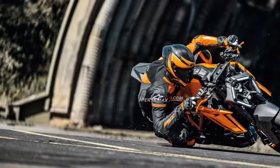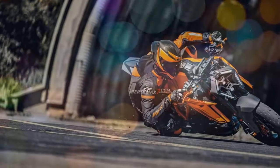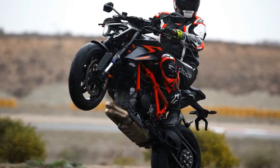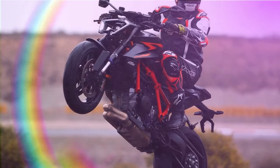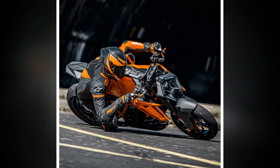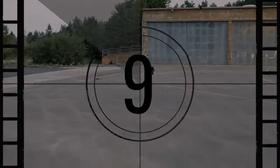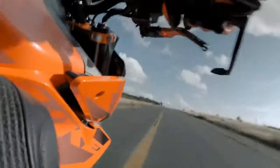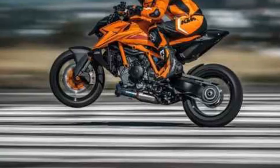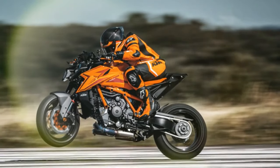Despite its larger stature, it remains remarkably comfortable, with elements suggesting both its aggressive nature — such as the low, narrow handlebar — and its relaxed demeanor, such as the wide, flat seat. Our test ride took us to the Almeria Circuit in southern Spain, where we could fully exploit its more aggressive side. Despite its street-focused design, the Super Duke still exudes a distinctly sporty aura, especially when stripped of its mirrors and prepared for track action. The engine perfectly complements this spirited character, offering unparalleled excitement with every twist of the throttle.